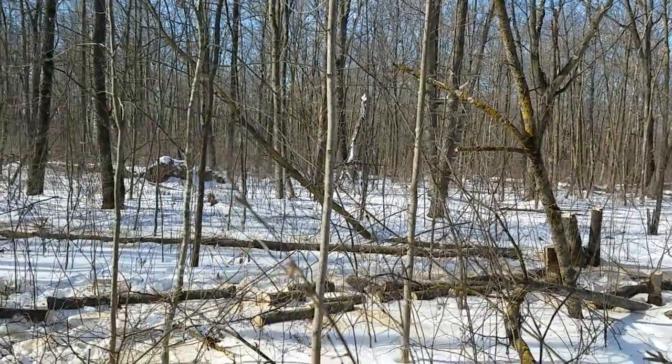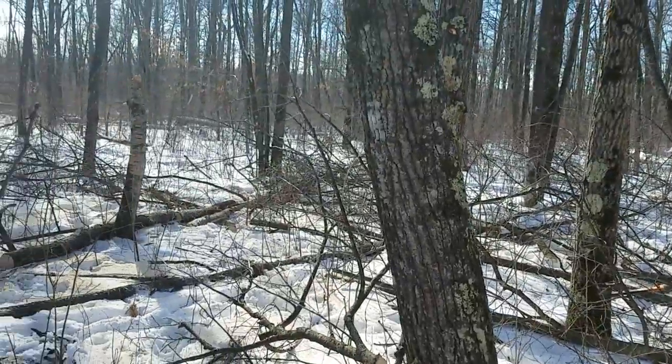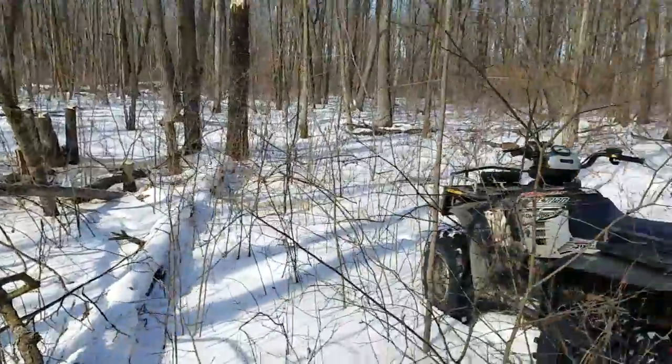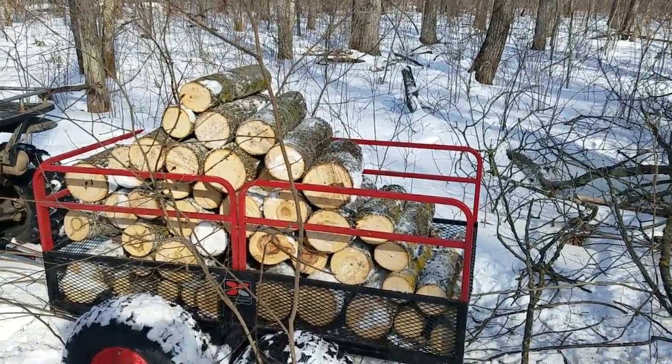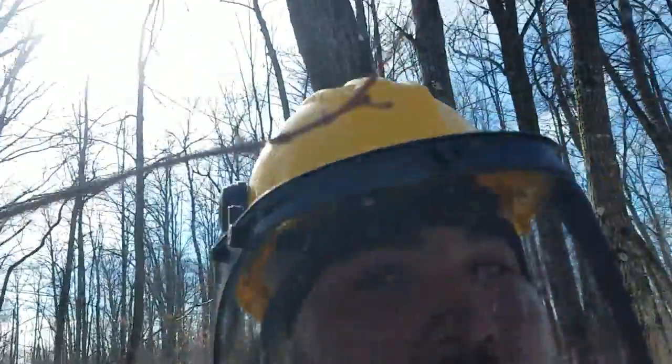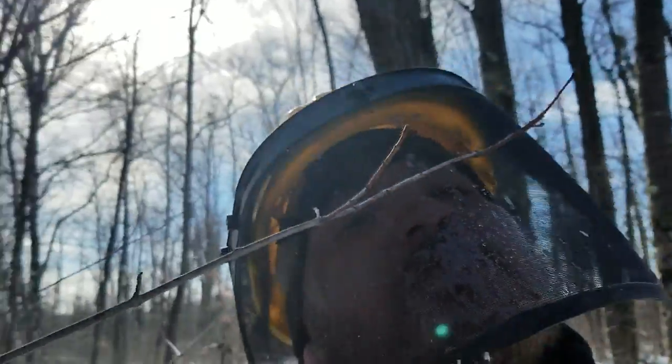Hello everybody out there in YouTube land. Thought I'd give you an update. We cut down a few trees. We have one trailer load so far. I've got my handy dandy logging stuff on — it's nice because if you go into a branch it doesn't poke your eye.